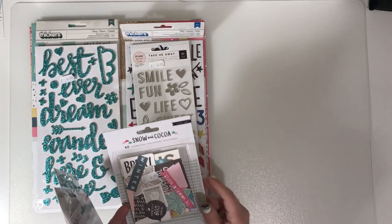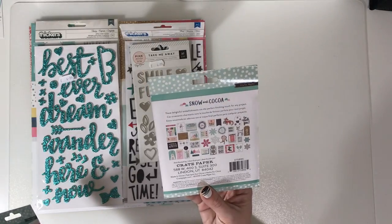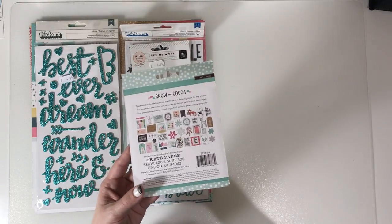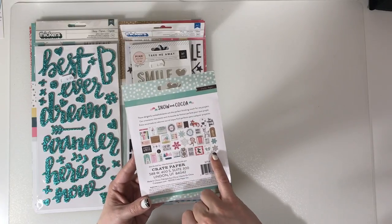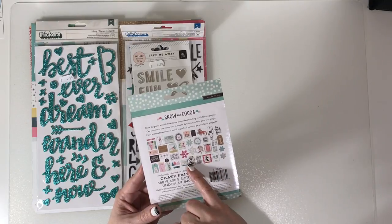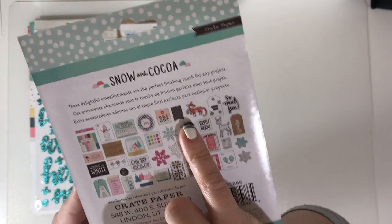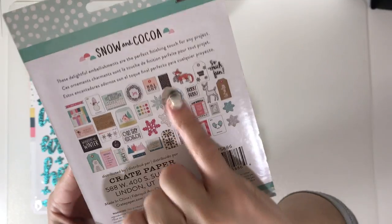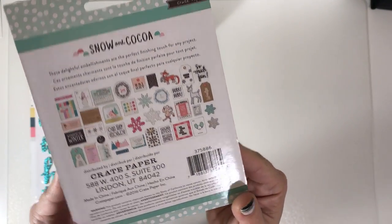I got the Snow and Cocoa ephemera, which has got lots and lots of different pieces in there. I'm not going to open up the whole thing because it's an older collection - somebody will have it open somewhere - but we've got lots of little tags and some snowflakes, and quite a few bits that will do as layering pieces. And that fox is actually really cute - can you see the fox? It's got a little scarf. Isn't that sweet? So yeah, that's the Crepe Paper ephemera.